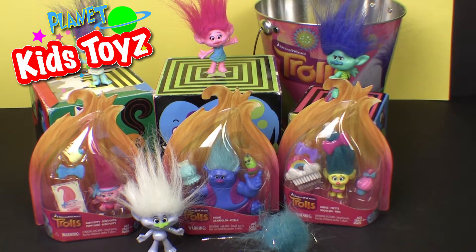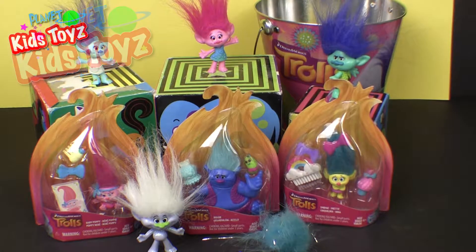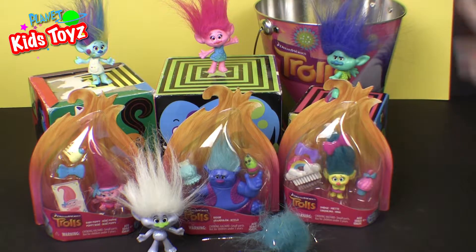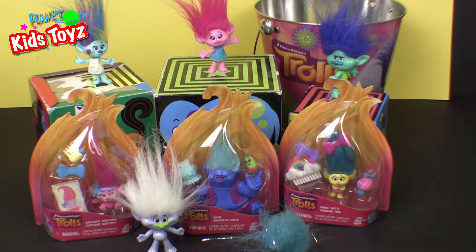Hello, hi guys and welcome back to Planetez Toys!